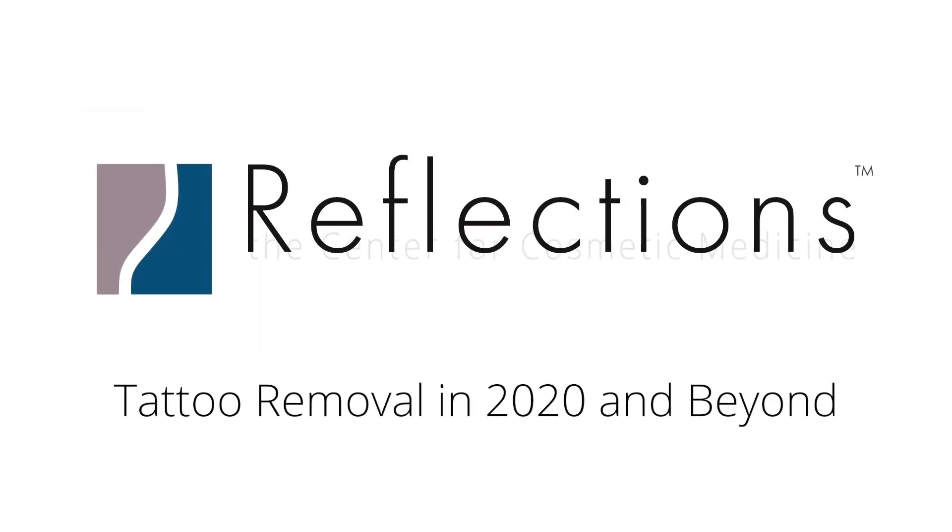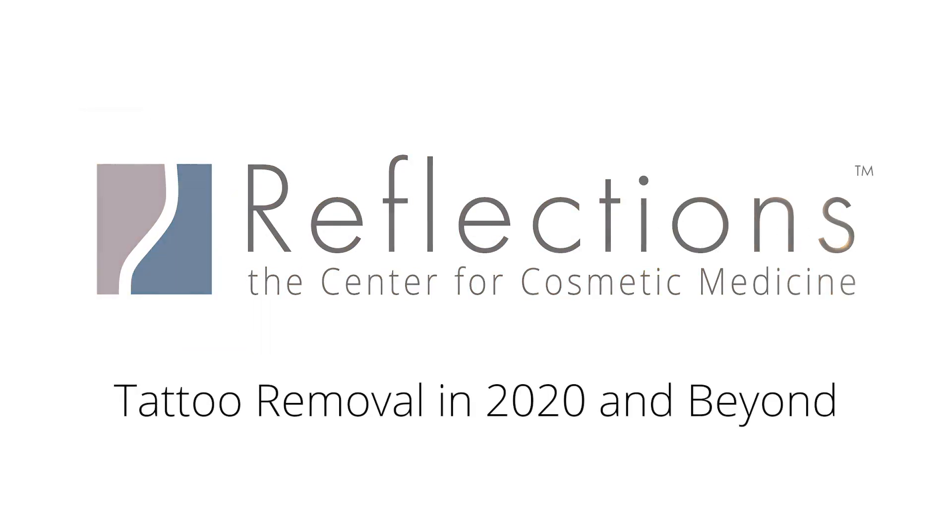Hi, I'm Dr. Michelle Alleron, a cosmetic physician here at Reflections, and today we are talking about tattoo removal. Tattoo removal has advanced over time, and today we're going to go through the advances that have come about in the last couple of years that have made tattoo removal easier than ever.